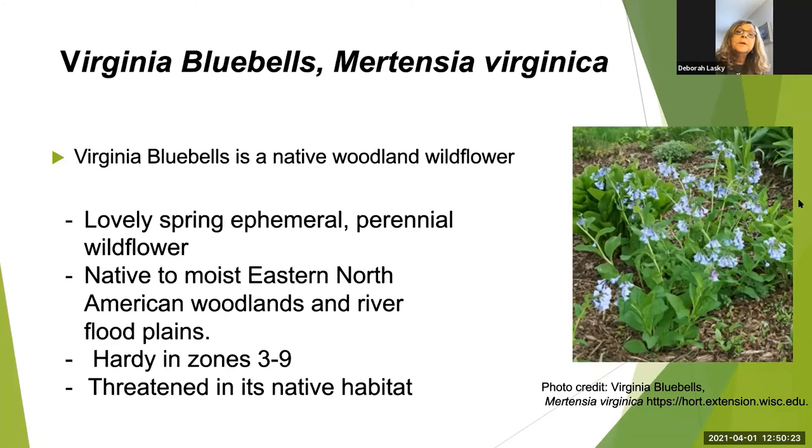My absolute favorite flower of all is Mertensia virginica — the Virginia bluebell. This flower is native to the eastern United States and found in moist woodlands, riverbanks, and floodplains like along the Potomac. Unfortunately it's threatened in much of its native range because of habitat destruction, but we're very lucky to have large numbers of these flowers in some of our local parks. Riverbend Park in Great Falls is awesome, and Bull Run Regional Park in Centreville claims to have one of the largest stands of bluebells in the entire country.